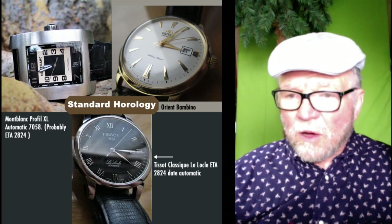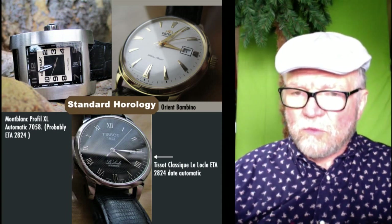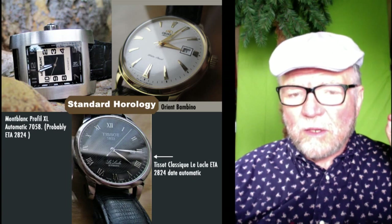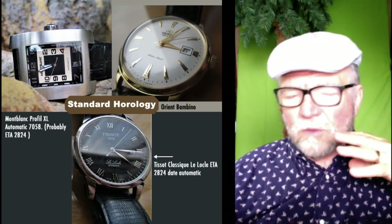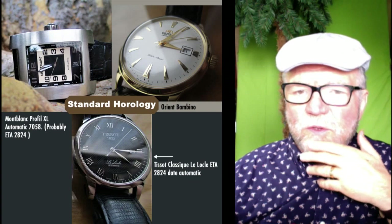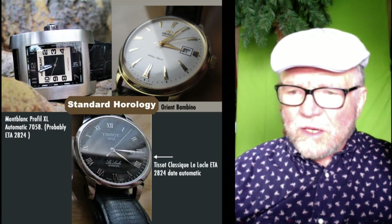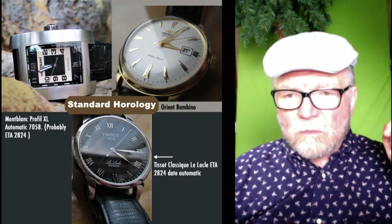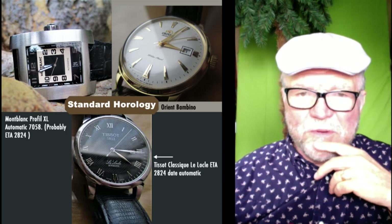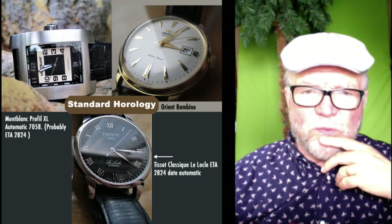The Tissot and the Mont Blanc — I know Mont Blanc has its own in-house movement now. I don't know if Tissot ever does. I know that when they first started, Tissot was going to be the economical brand and Omega the higher-end one. It's a good looking Tissot with a very attractive dial and an ETA-2824, which is a solid, standard movement.